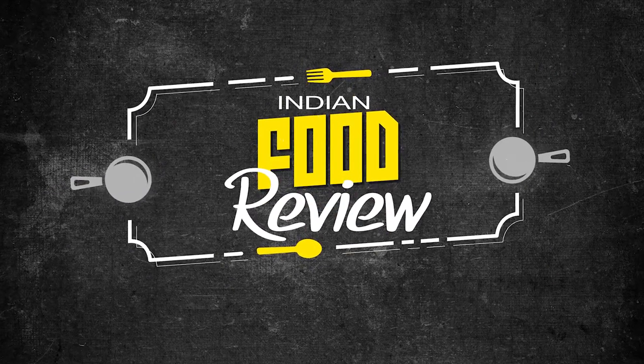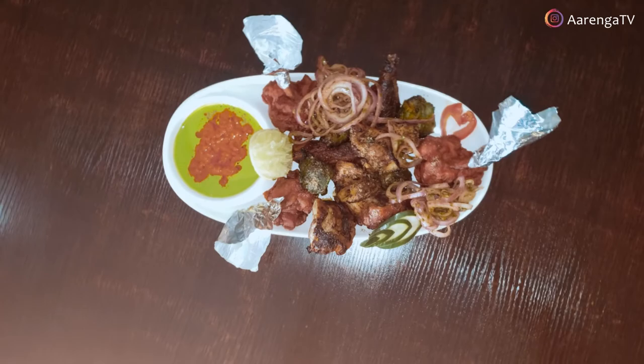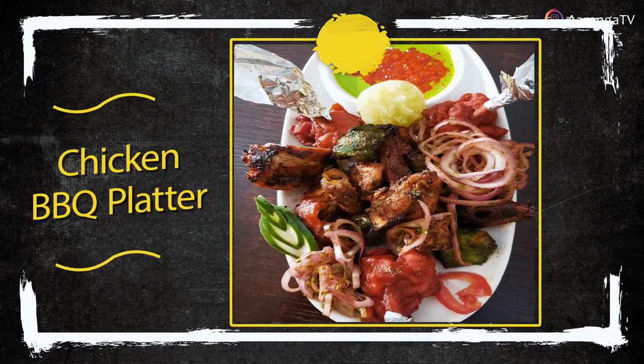Okay, what's up everyone! Namaste, as I usually greet you guys — good morning, good afternoon, good evening, wherever you are in the world. Your host here, and today is a very special day. We are still at Zika India and Chinese Restaurant, the best restaurant in Lagos State, Nigeria. Today we're going to have a review of this special meal in front of me, which is called the chicken barbecue platter.